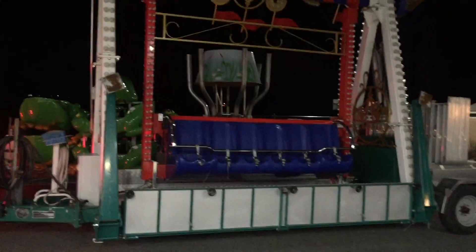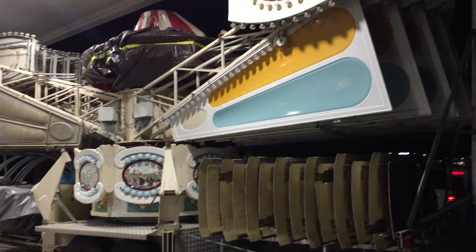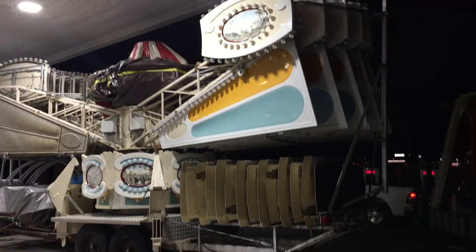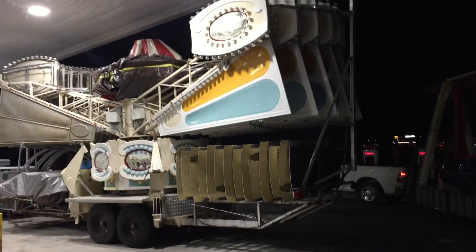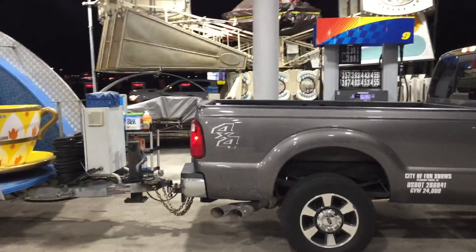I think it's one of those that goes up and over and kind of loopy loop. And then you've got a bunch of jumpy frogs. I'm guessing that this is a carousel or something similar. It's so amazing how they pack all of this gear onto a trailer. Who might these people be? They're City of Fun Shows from Pleasant Grove, Utah.